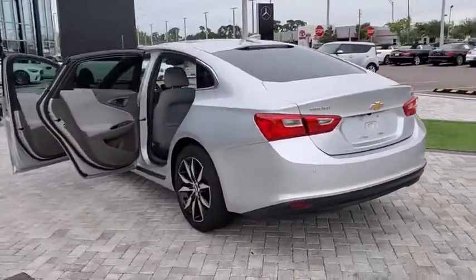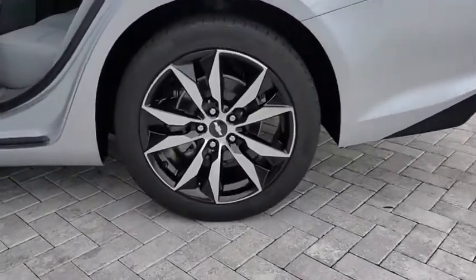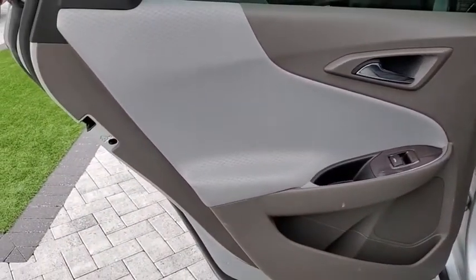Here are some of this vehicle's great options: traction control, remote engine start, dual airbags, Bluetooth, alloy wheels, power steering, aluminum wheels, four-wheel disc brakes.